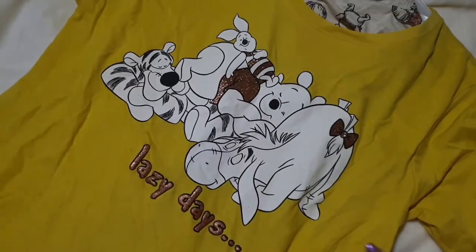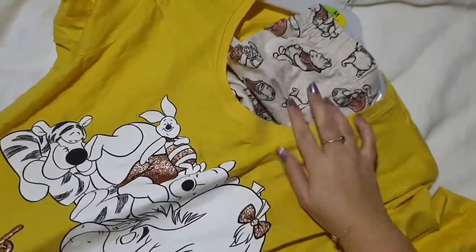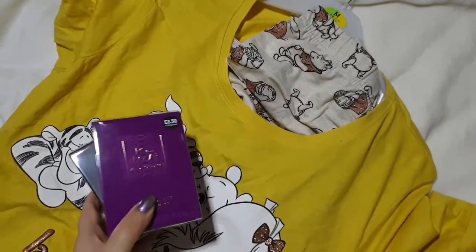There's these Winnie the Pooh pyjamas from Primark that say Lazy Days, and they've got some really cute trousers. These are for my friend for Christmas and they cost me £12. Also while I was in Primark I picked up some of their perfumes.